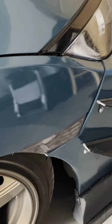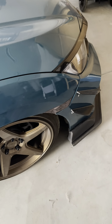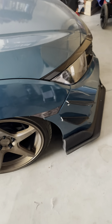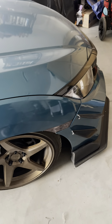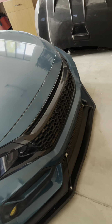Number four is gonna be side markers — right there. Those are like 20 bucks. You can get smoked, clear, whatever you want. They're all the same. You can get ones that are LED and sequential with your headlights, but I don't care about that. Those work just fine for me, super cheap.